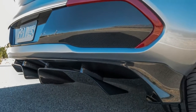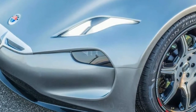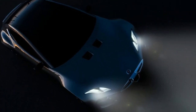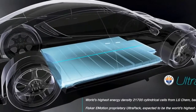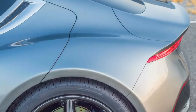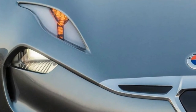It's not settled where Fisker will build its first car, the $129,900 Emotion EV, yet. The company is looking to buy an existing factory but hasn't chosen one yet. Henrik Fisker tells us they've looked at a few, but with no hint of pressure in his voice, says we don't have to make a decision until the end of the year. Fisker expects to begin producing the Emotion in 2019.